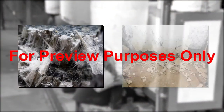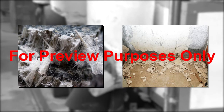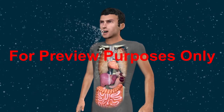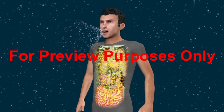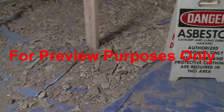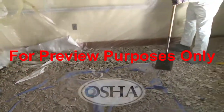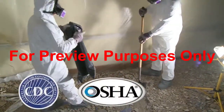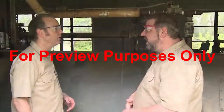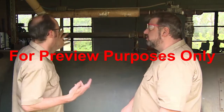Asbestos fibers and lead dust are two especially hazardous substances that can be found inside some buildings. Inhaling either of these materials can lead to serious physical damage, disease, and even death. Requirements for identifying, controlling, and removing these contaminants in public and private buildings are strictly enforced by OSHA, the Centers for Disease Control and Prevention, and the EPA. Your employer will tell you if there are any lead or asbestos hazards in your workplace.